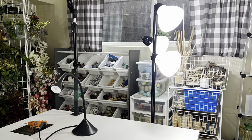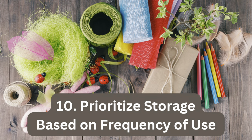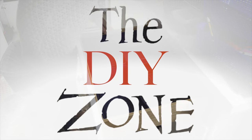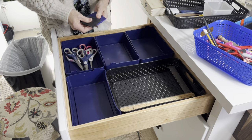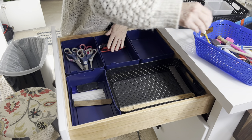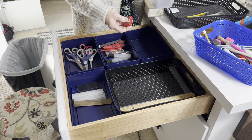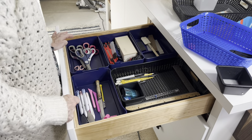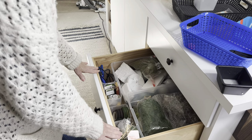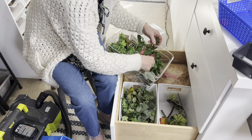Place your work table near a window if possible, and install plenty of artificial lighting. To stay in the DIY zone, I need to be able to grab my supplies without much thought or effort. That's why it's so important to have my most frequently used supplies in close proximity to my work table. I dedicated the top drawer to scissors, cutting utensils, scrapers, rulers, and pencils. The other two drawers are dedicated to my most used floral supplies — things like styrofoam, floral wire and tape, various mosses, succulents, and small pieces of greenery.